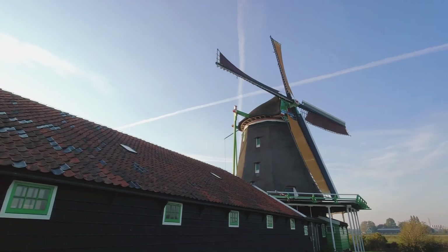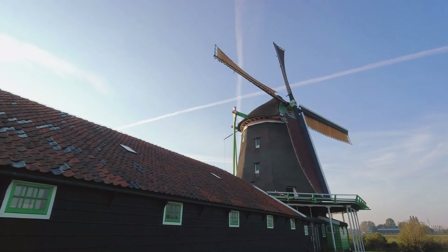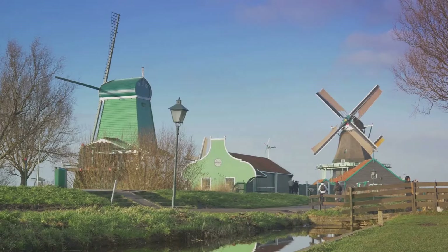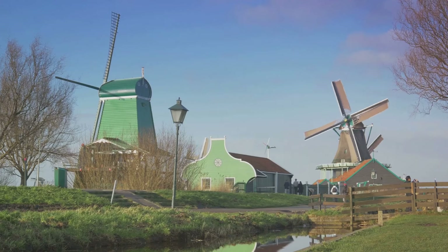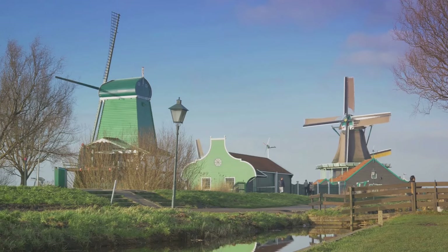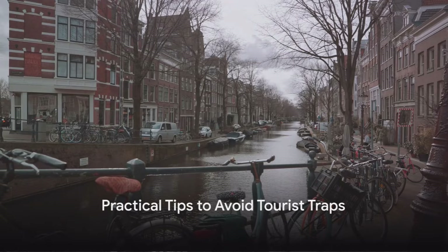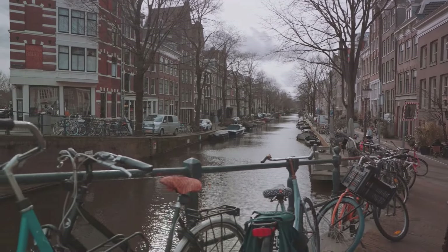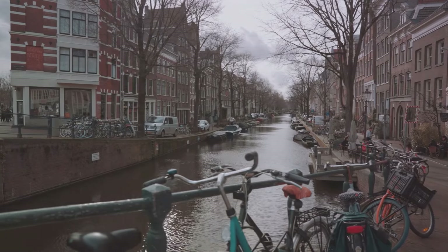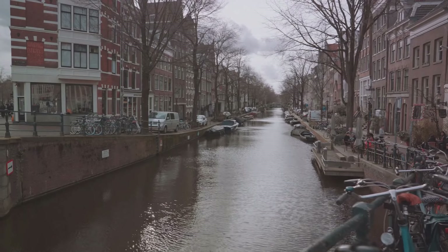So, why should you avoid tourist traps? They often lack the authentic local culture and vibe that make a destination unique. They're designed to draw in tourists, often at the expense of showcasing the true heart and soul of the place. Now that you know how to spot a trap, let's discuss how to avoid them. Avoiding tourist traps is easier than you might think — sidestepping these common pitfalls can often lead to more memorable and authentic travel experiences. So how can we do this effectively? Let's dive into some practical tips.